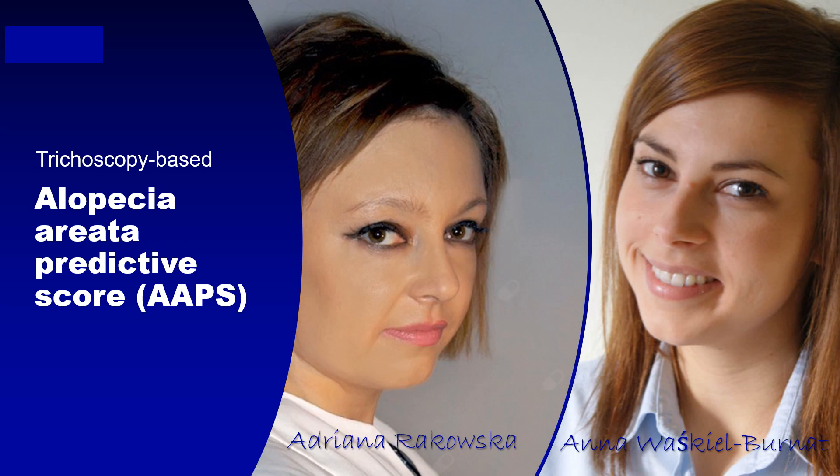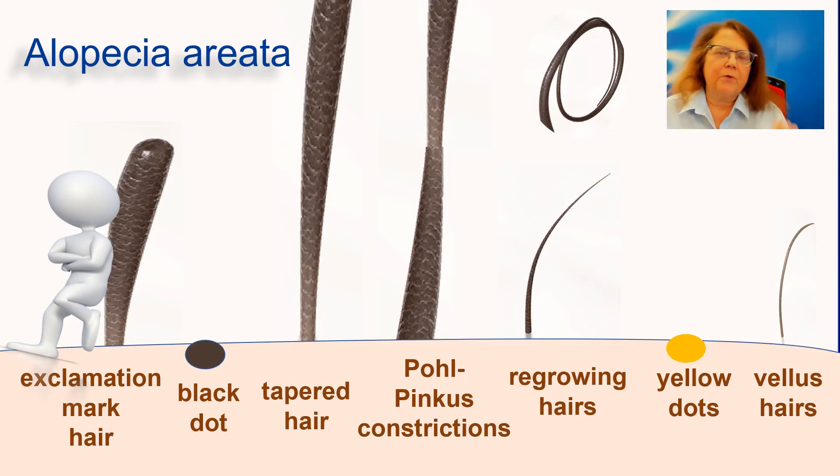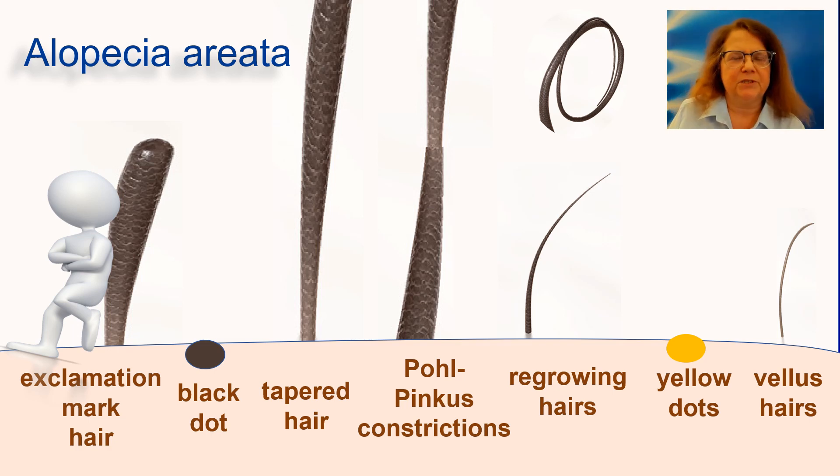This system requires quite deep knowledge about the trichoscopy of alopecia areata. I made a separate recording on this, however I will summarize very shortly. The most typical findings in alopecia areata are the exclamation mark hairs. When they break off, what will be left are the black dots. If an exclamation mark hair grows very long, it will be a tapered hair. If a patient has a disease course with variable activity and the hair grows thicker and thinner repeatedly, the constrictions that develop within these hairs are called Pohl-Pincus constrictions.